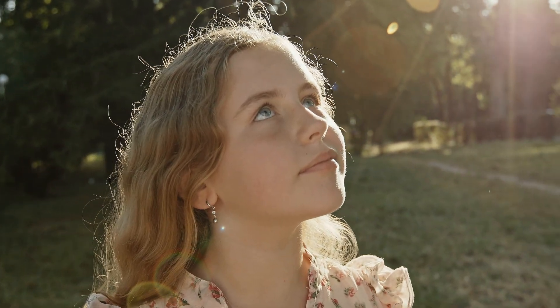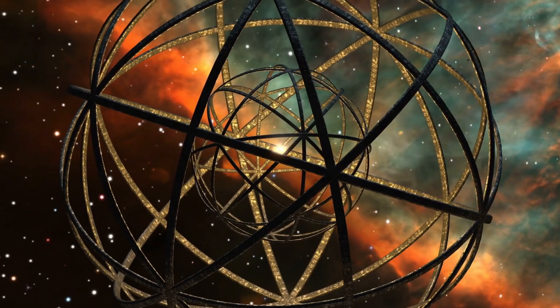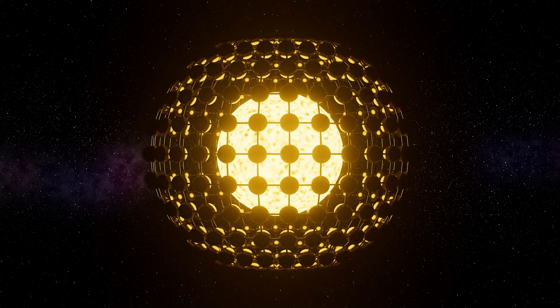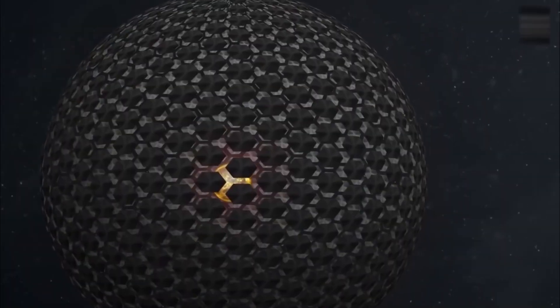Imagine gazing up at the sky on a warm afternoon, except instead of a familiar yellow disk, our sun is concealed by a colossal sphere — not just any sphere, but a technologically advanced, all-encompassing megastructure that harnesses every single photon and transforms it into usable energy. This is the grand vision of a Dyson sphere, a theoretical construction so vast and awe-inspiring that it practically defies belief. But what if we could actually build one around our sun? How would we do it? And what would it mean for humanity, if it even remains humanity as we know it?